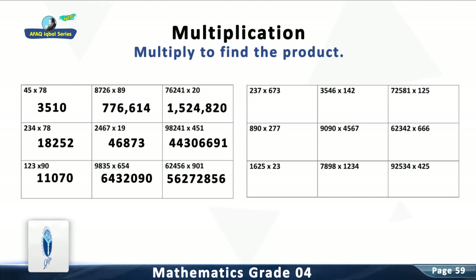Question 10: Multiply 237 with 673. The answer is 159,501.